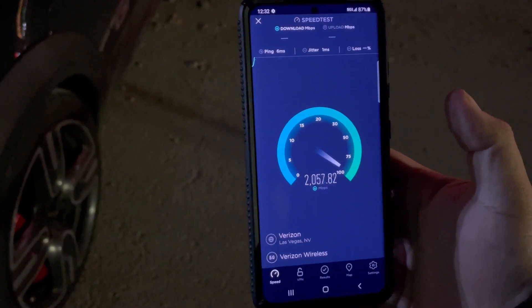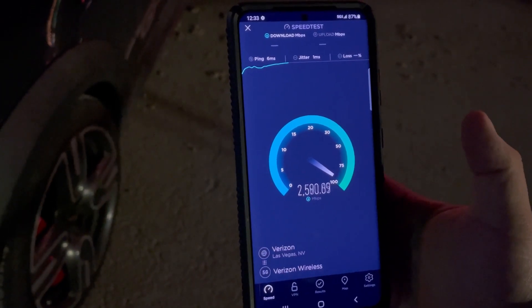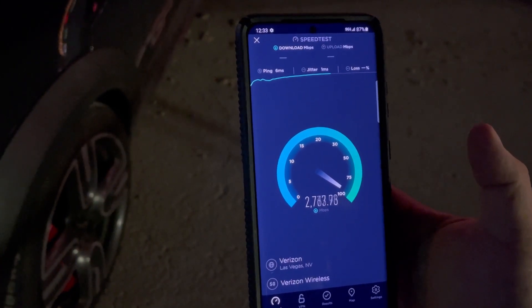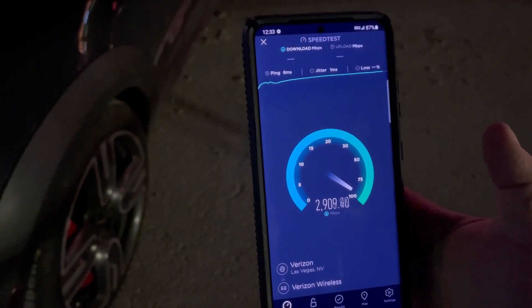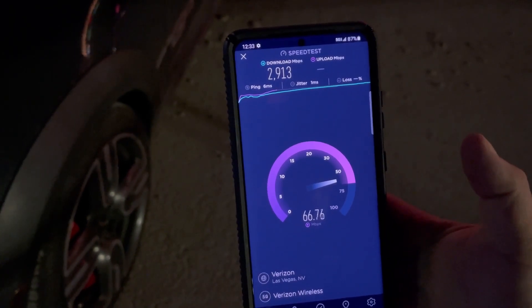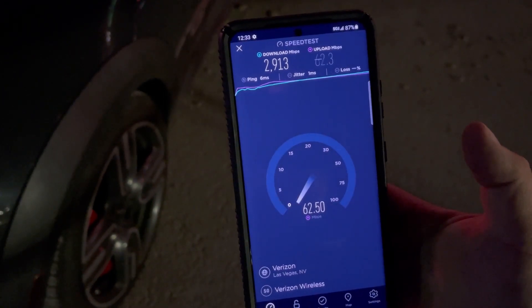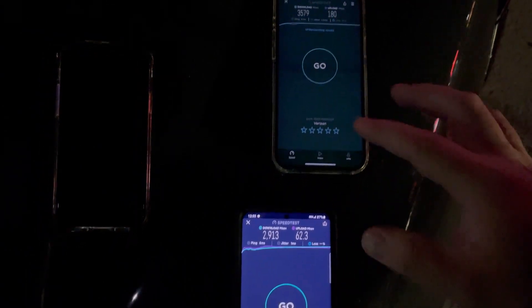6 ping, 1 jitter consistently. 2.9 gigs down, and 62.3 on the upload. Alright guys, as you can see this is a major difference in speeds with these two phones.